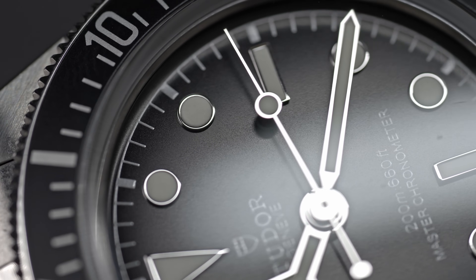Is it a Submariner? No, but it's probably as close as a modern Tudor is likely going to get. But what do you guys think? Until next time, peace.